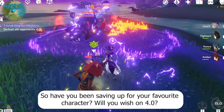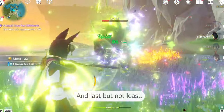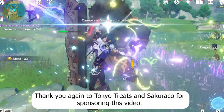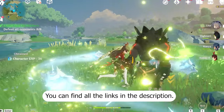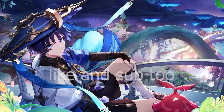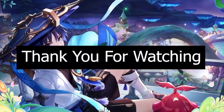So have you been saving up for your favorite character? Will you wish on 4.0? Thank you again to Tokyo Treats and Sakurako for sponsoring this video — you can find all the links in the description. Comment down your thoughts, and while you're at it, like and subscribe too. Turn on the notifications as well so you don't miss out on anything. Thank you for watching.